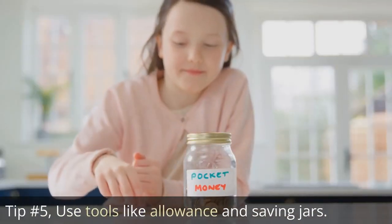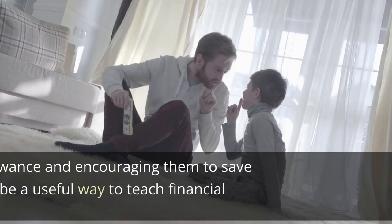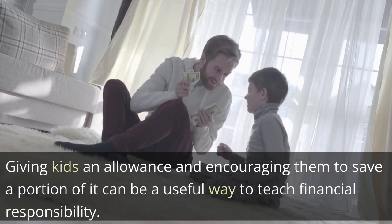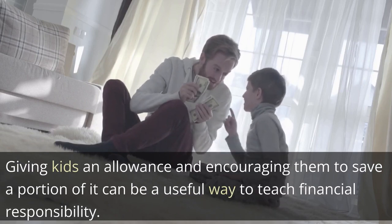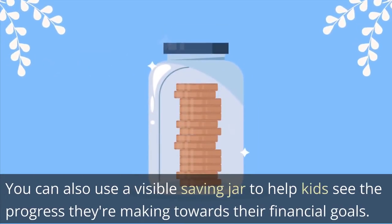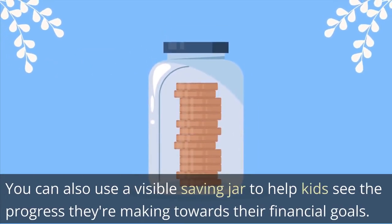Tip 5: Use tools like allowance and saving jars. Giving kids an allowance and encouraging them to save a portion of it can be a useful way to teach financial responsibility. You can also use a visible saving jar to help kids see the progress they are making towards their financial goals.